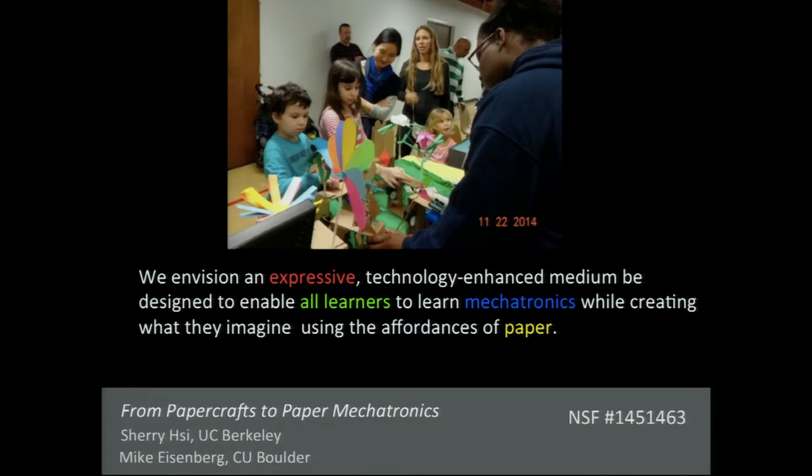To conclude, this is a toe-in-the-water early experiment in paper mechatronics. We're trying to envision a very expressive, technology-enhanced medium — a support system and environment such that all learners can learn mechatronics while imagining what they can do with the affordances of paper. Thank you.